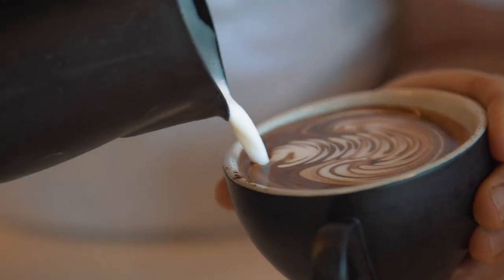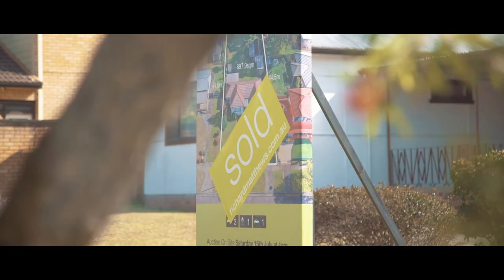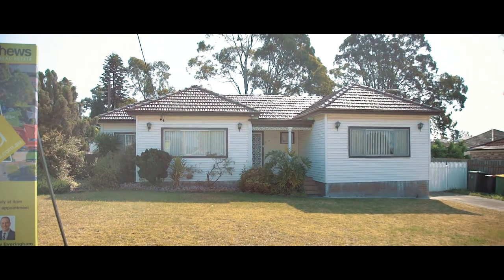Just a short stroll to Reesby station and shops, comes this property with great development potential. With the recent sale of number 86 Vega Street for a massive $1,621,000, this is an opportunity you won't want to miss.